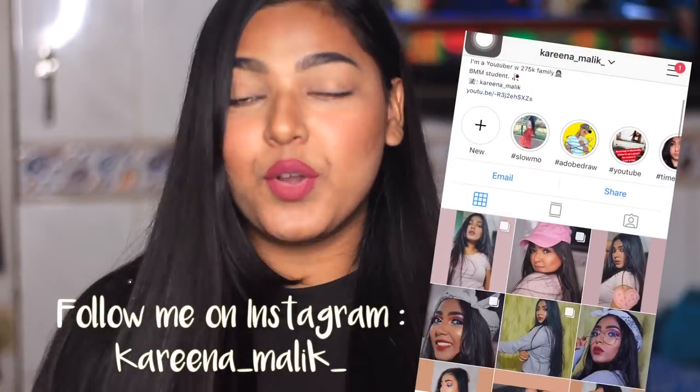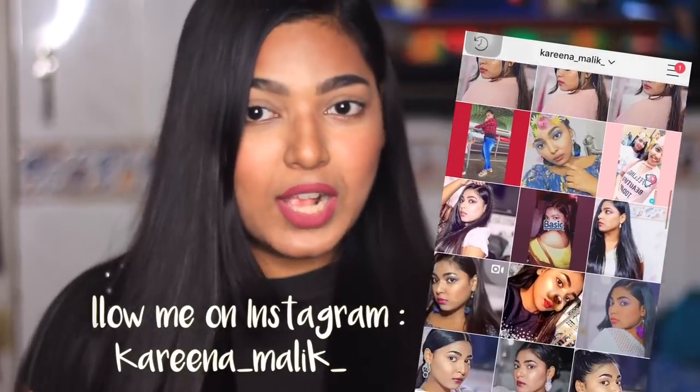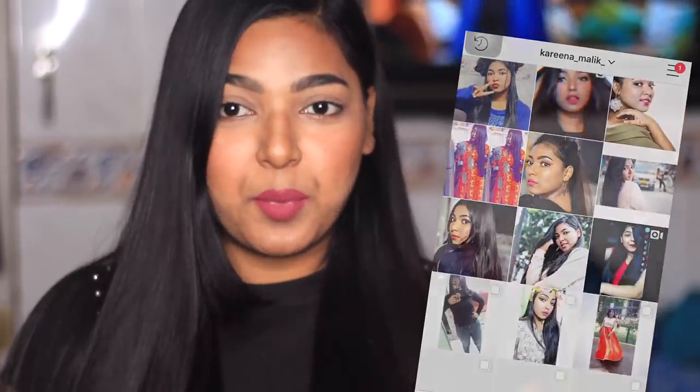Hi guys, this is me Karina, back with a new video. In this video I will show you how you can reduce your face and body hair.